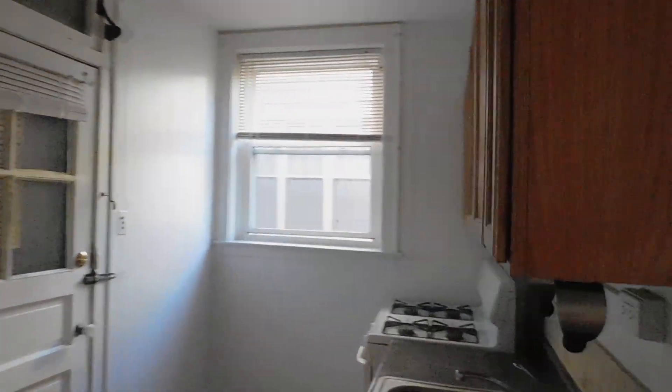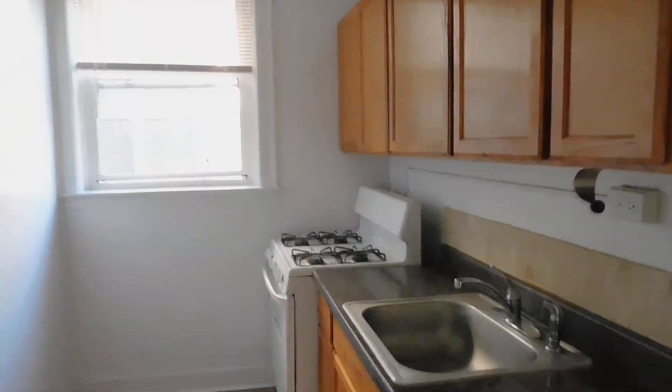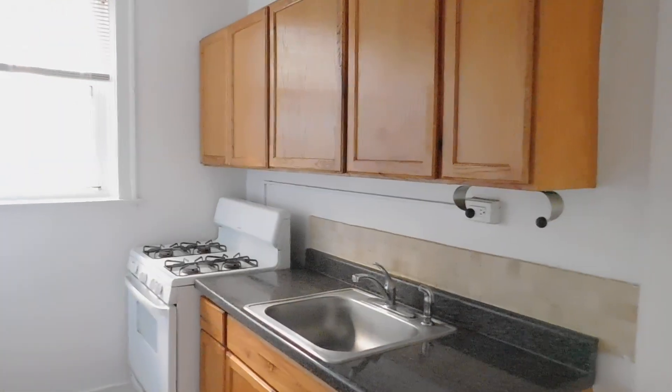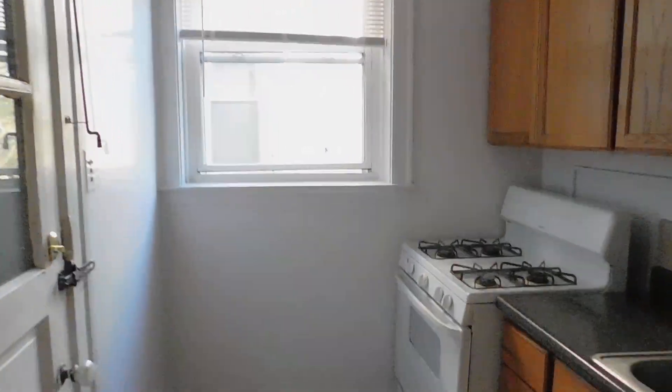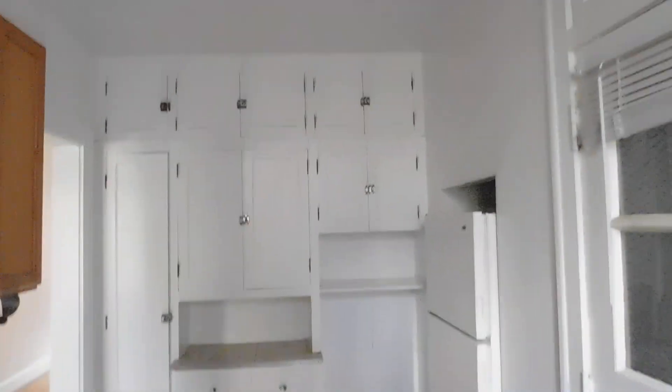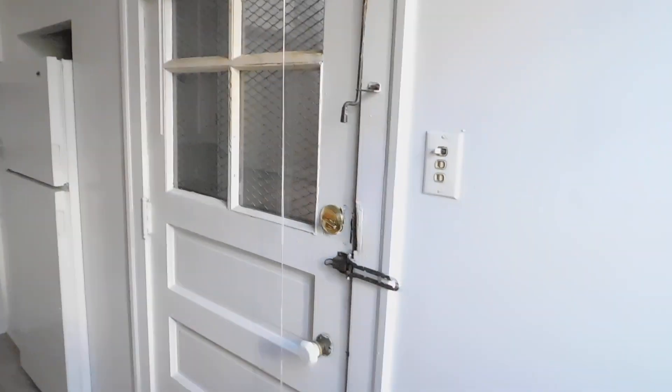Walking towards the kitchen. Got a nice kitchen with lots of cabinet space and counter space. We're going to go from a different direction — gas stove, lots of storage, refrigerator, and a back door.